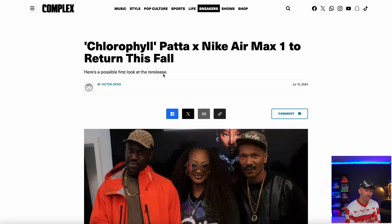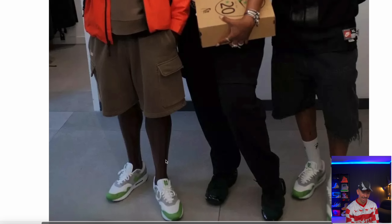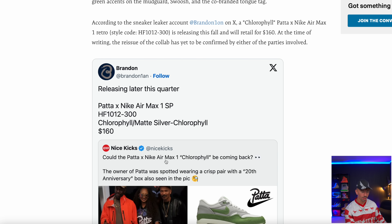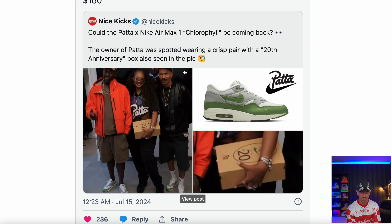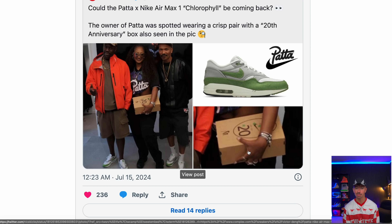The Chlorophyll Patta Nike Air Max 1 is going to be returning this fall. This is a potentially early look of what they're coming back as — true to the OG, just bringing it back for what turns out to be the 20th anniversary of Patta. You can see that on the box. The original pair dropped around 2008-2009. They're going to retail at $160, dropping sometime this fall — definitely going to be a high priority for a ton of people.